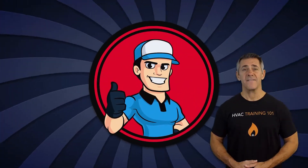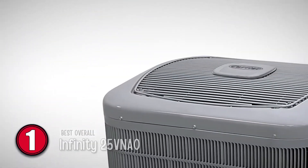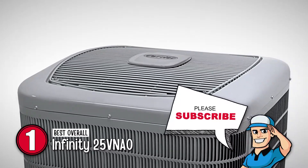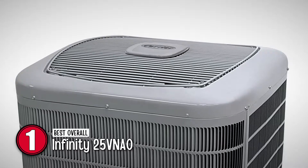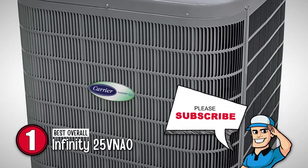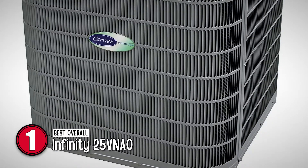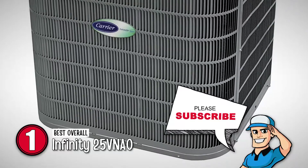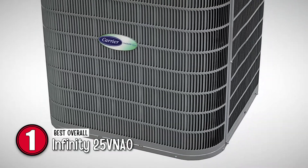Finally, we have the best overall, the Infinity 25VNA0. One of the best models from the Infinity series, this product is built from high-end materials that make it extremely durable. The most striking feature of this model is the incorporation of GreenSpeed technology that brilliantly combines speed and other controls to provide efficient performance.